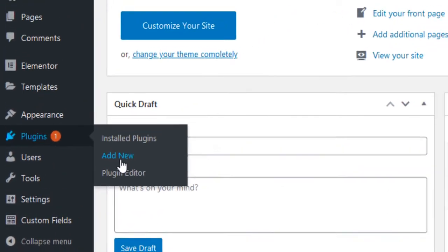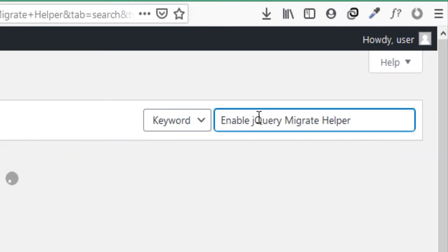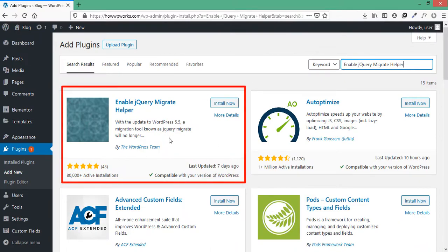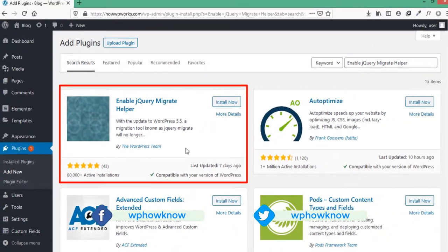In the search field, type "Enable jQuery Migrate Helper" and this is the plugin we want to install. You can see that it currently has 80,000+ active installations, which means there are still many themes and plugins that use jQuery Migrate to work properly. To install this plugin, click on the "Install Now" button.